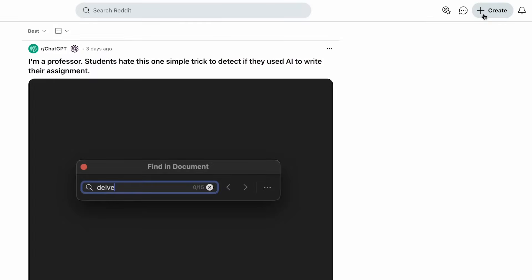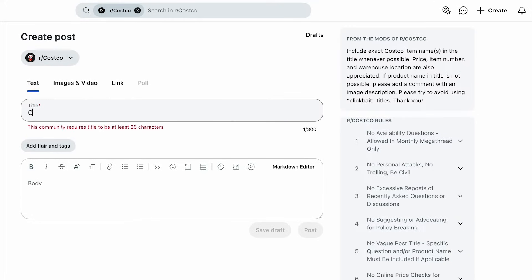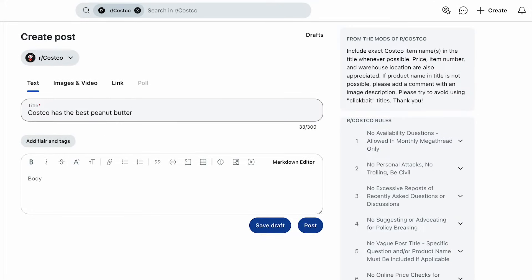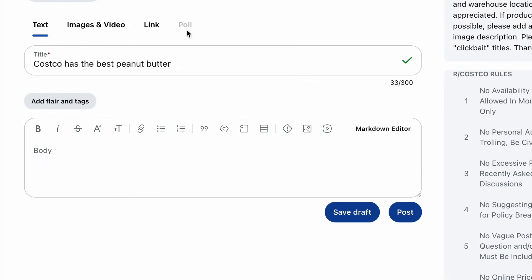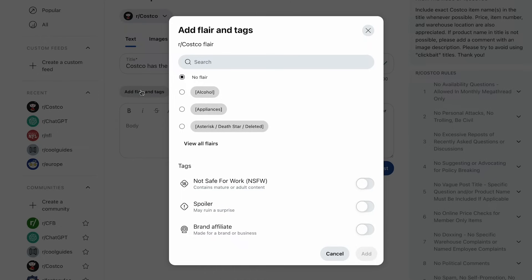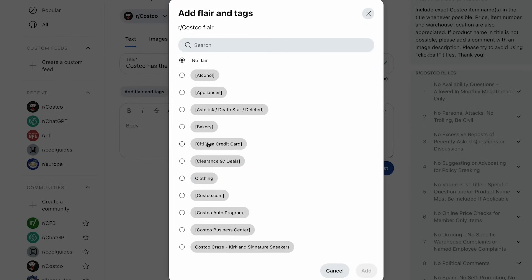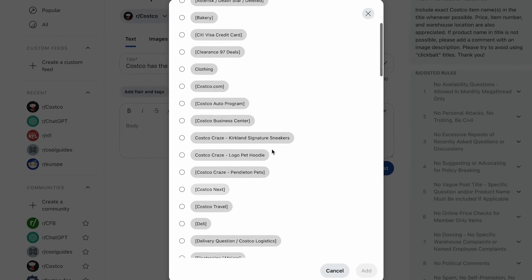To create a post, click on the plus sign at the top right of the homepage. Choose a community, add a title, and then the body of your post. Reddit also gives you the option to attach images, videos, links, or polls. Again, make sure to check those rules before posting. And don't forget tags — adding tags can be useful for spoilers or any not-safe-for-work content, as well as brand affiliate posts. Sometimes you'll be given the option to add flair, which essentially acts as a subcategory tag for your post within that subreddit.